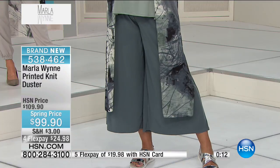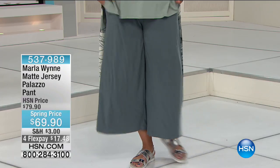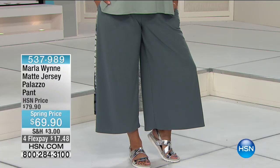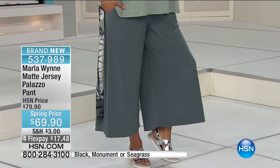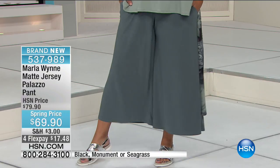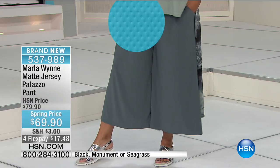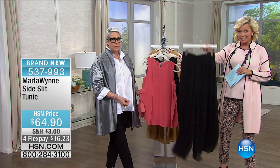The pant that Annette is wearing — those palazzo pants — is a matte jersey, item 537989. There's a chiffon version of this too. It's a spring price, brand new, and flex is available. Up next, we get to show you a beautiful side slit tunic along with a beautiful overlay pant. That overlay is coming up next and it looks amazing with this whole group.